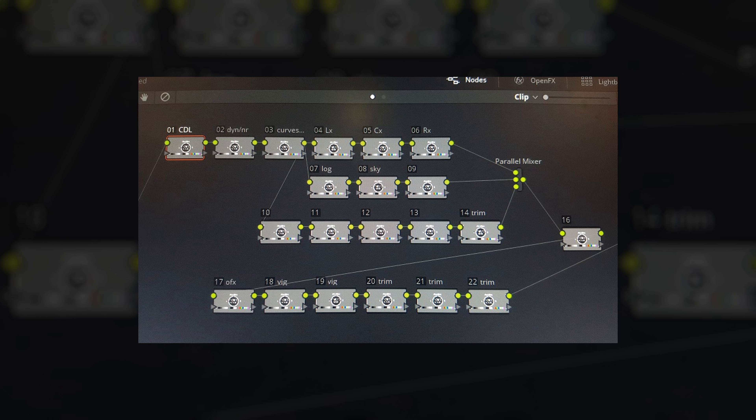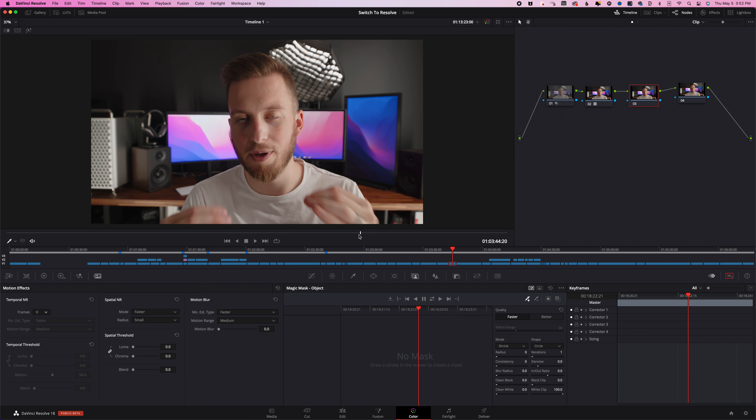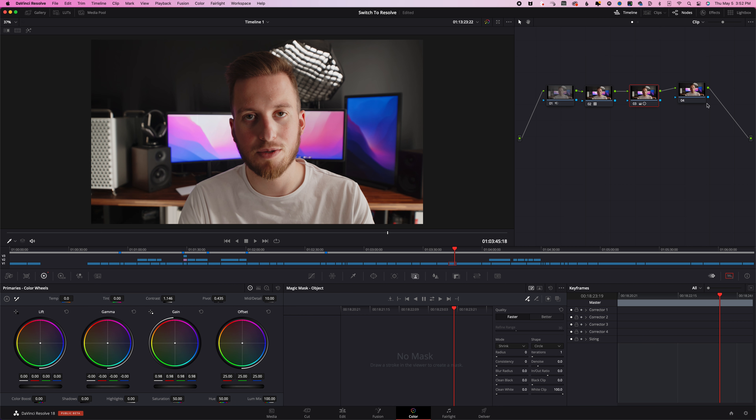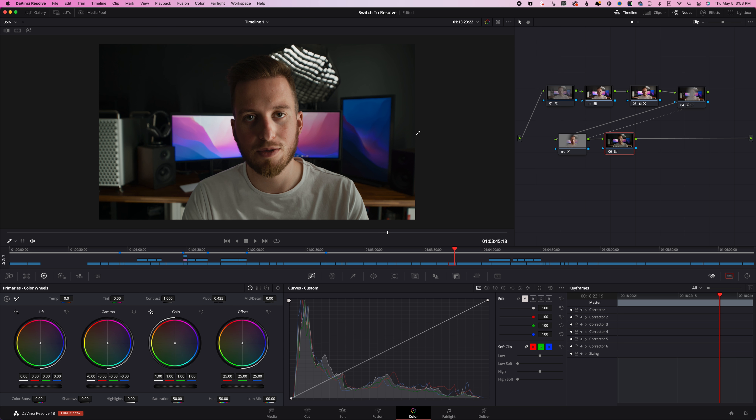If you've made it to this point and you're thinking that all looks really cool but something is still holding you back from switching, besides just being happy with your current software — which is totally valid — there are probably one of three things. The first one is nodes. I freaked out when I first saw a complex node tree, but I promise you if you just spend a couple of hours playing around and edit a few projects, you will never be able to go back to layer-based editing. You'll think it's the dumbest form of color correcting you've ever seen.